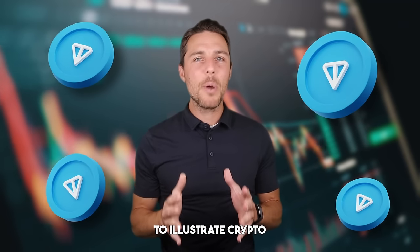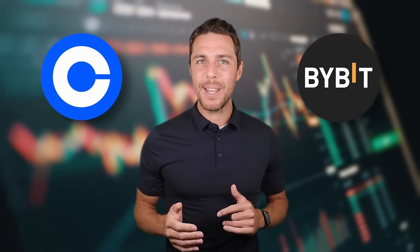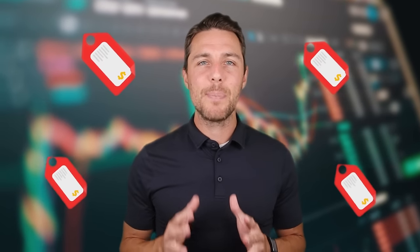The arbitrage edge. In this video, we'll use TUN to illustrate crypto arbitrage. This approach involves exploiting price differences across various exchanges. We'll guide you through the process of buying TUN on reputable platforms such as Binance, Coinbase, or Bybit, and then selling it on Aquat to potentially take advantage of these price gaps for profit.